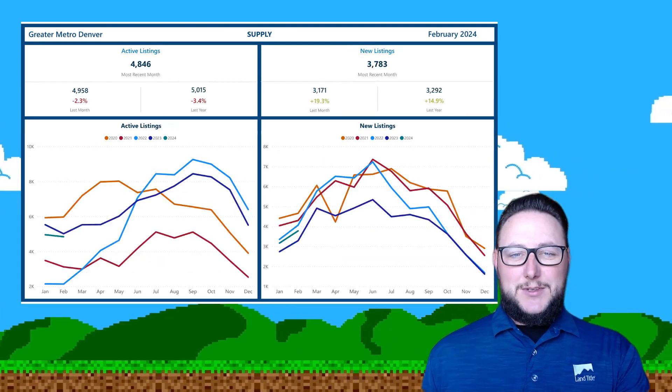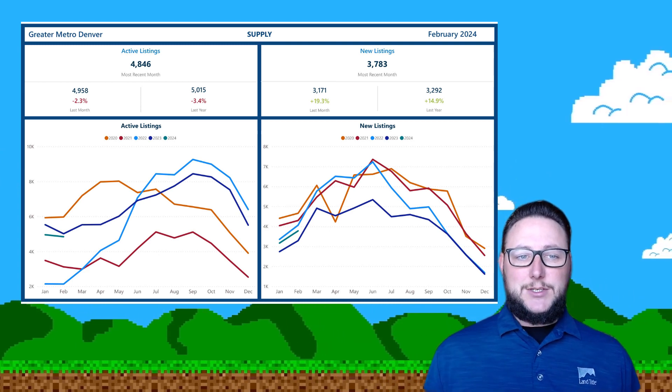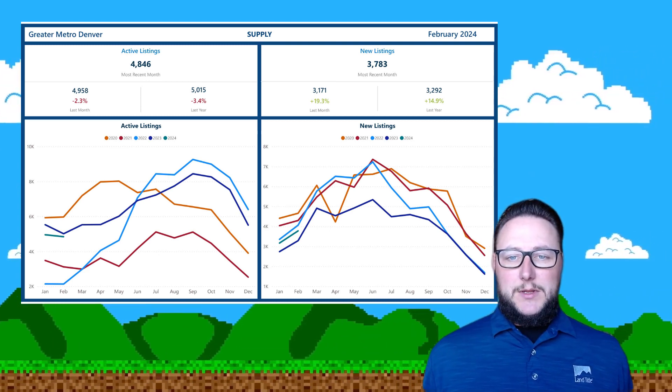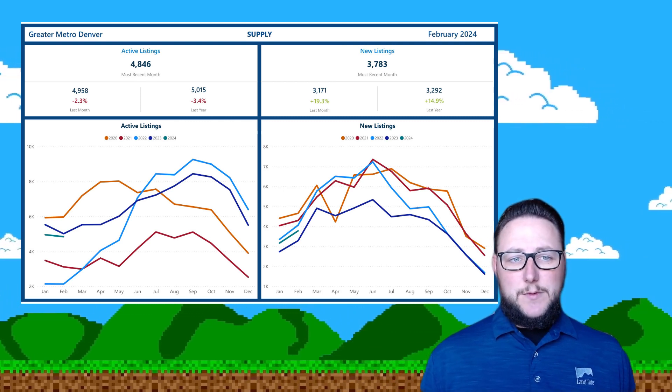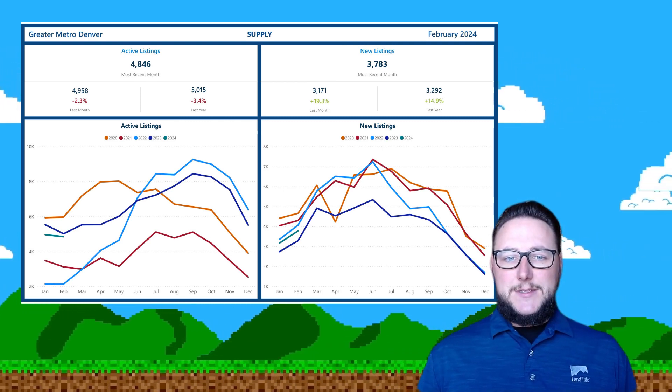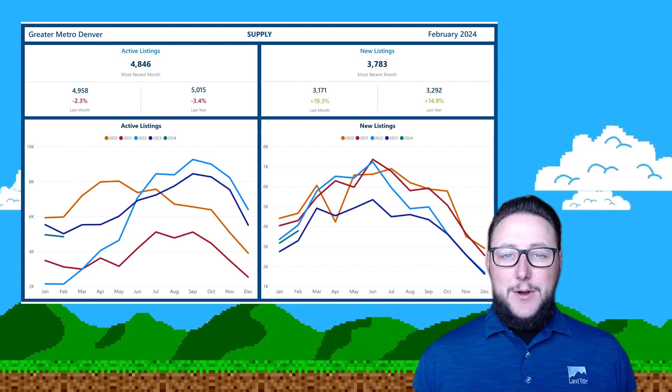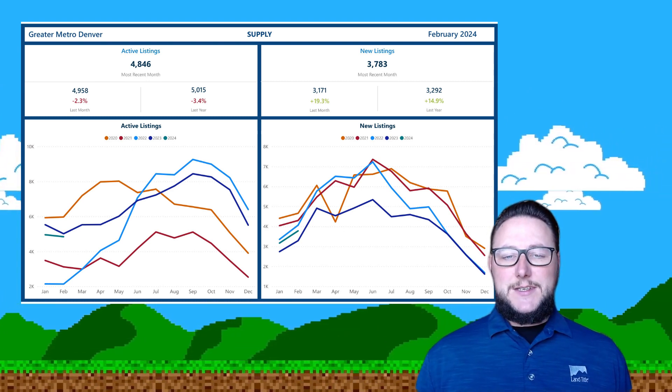Most importantly, I wanted to get into what our buyers and sellers are actually experiencing out there in the marketplace. Inventory levels are very similar to this time last year — only 3% down. It's going to feel very similar in the market. New listings — the appetite's up quite a bit, almost a 15% increase in new listings in the month of February.